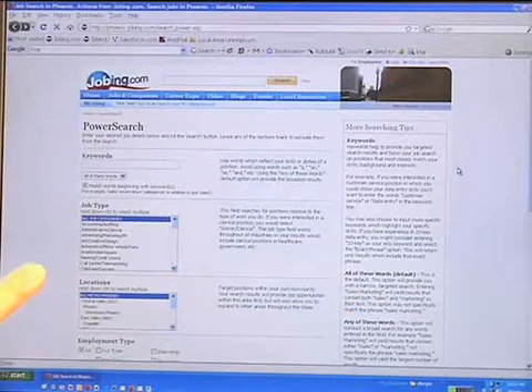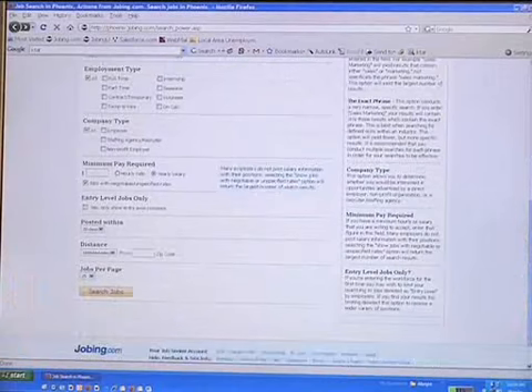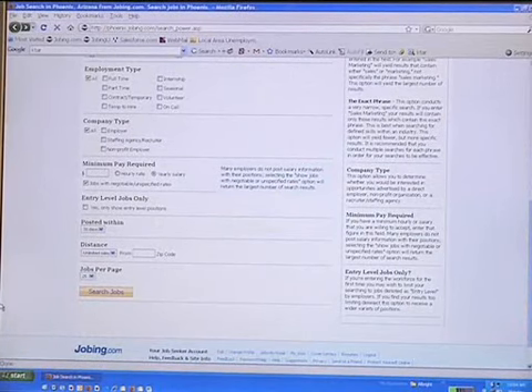So after you've reviewed these tips and filled out all of the different search boxes on the left hand side, simply go to the bottom of the page, click on Search Jobs, and you'll find all the potential employers that match your particular search. I hope you take advantage of the advanced search option, which is just another way that we're working hard every day to help you find that next great job. Bye.